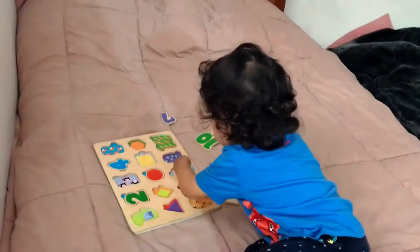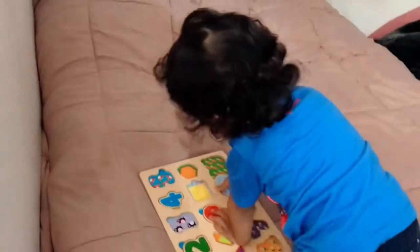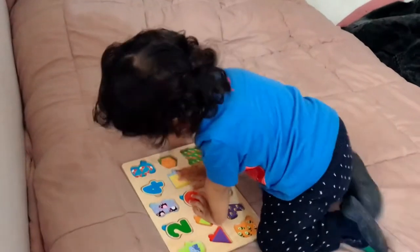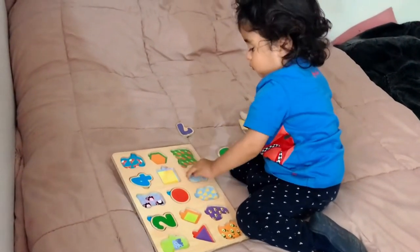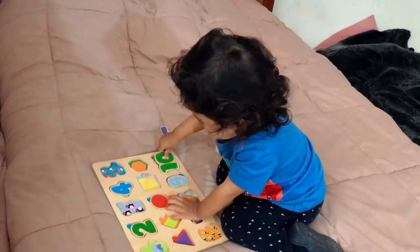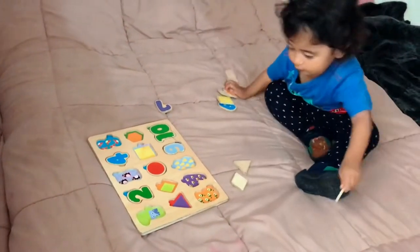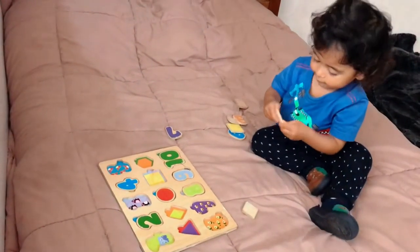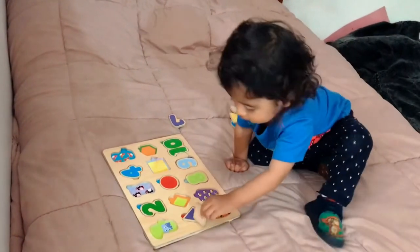Number nine — yeah, that's the right one. Okay, perfect. Number ten and number eight — that's it. Oh, it's a triangle and a diamond.